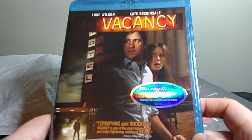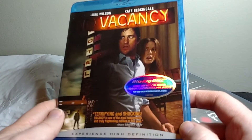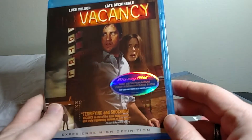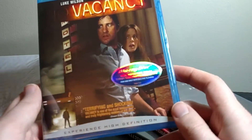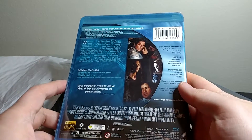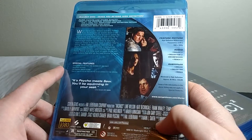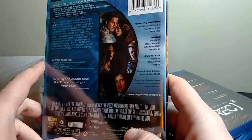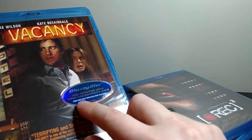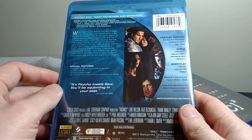Fourth movie: Vacancy with Luke Wilson and Kate Beckinsale. I have never seen this — I don't think I've ever heard of it. It's a horror movie with Luke Wilson? It has a weird foil hologram sticker advertising Blu-ray audio and video. It's described as Psycho meets Saw — I like Psycho and Saw's alright, so I'd be down with that. It's probably from like 2007, so Blu-rays were still becoming a thing at that time, which is probably why it has this sticker advertising what a Blu-ray disc is. I've never seen this but I think Luke Wilson and Kate Beckinsale are pretty cool, so I'd totally try this out.